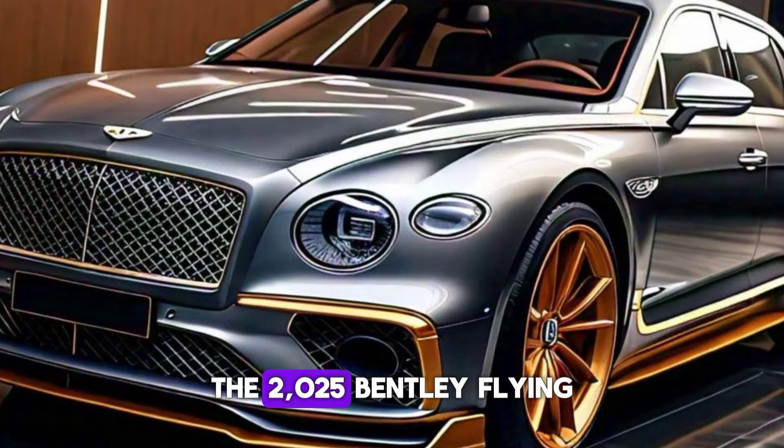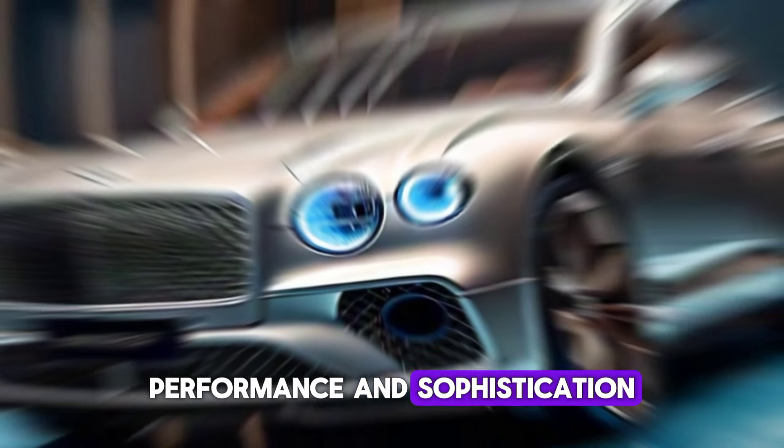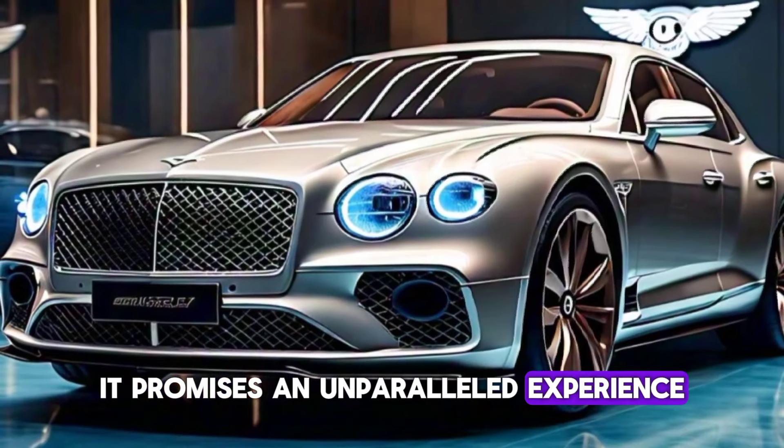The 2025 Bentley Flying Spur is more than just a car — it's a statement of luxury, performance, and sophistication. Whether you're behind the wheel or relaxing in the back, it promises an unparalleled experience.